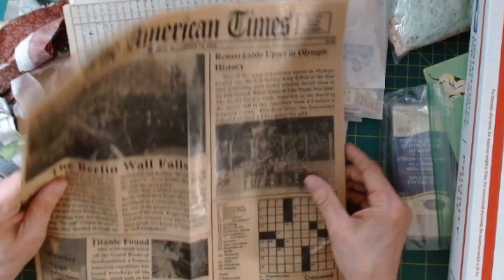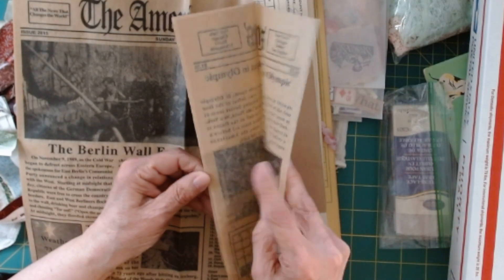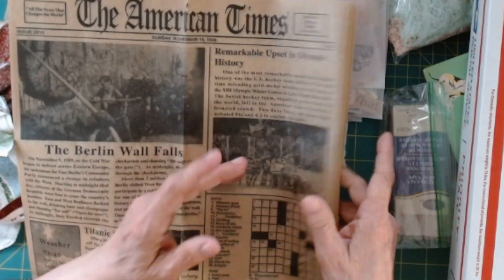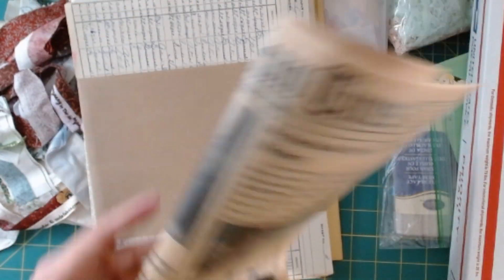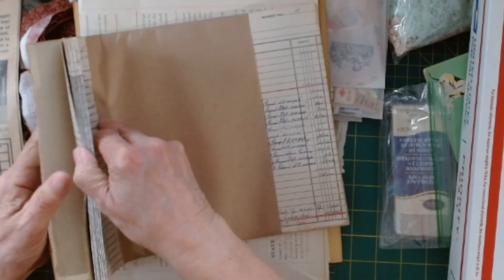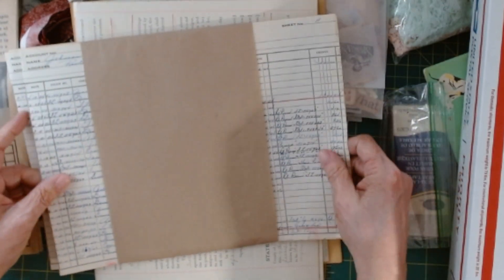These are deli sheets that I purchased some time ago — there's quite a few of them. So everyone will get about eight of these — super fun. Everyone will also get 20 of my ledger sheets, my Hardy ledger sheets. These are fabulous, you guys.